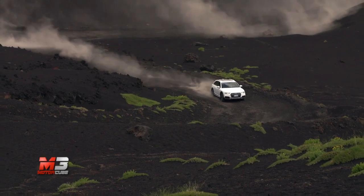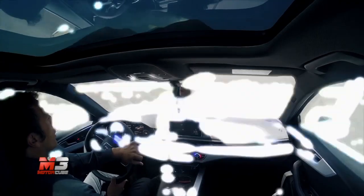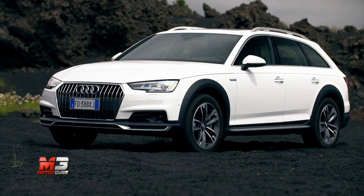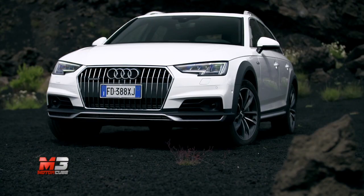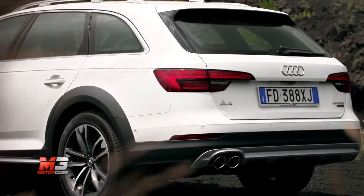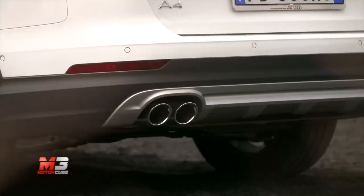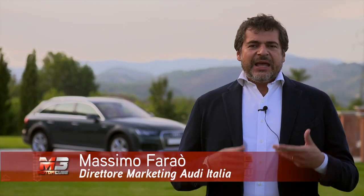Le soluzioni interne sono mutuate dal modello Wagon e il lusso e il comfort la fanno da padroni. La nuova Allroad è già in vendita con i motori diesel TDI, ma la famiglia crescerà a breve con il debutto della versione da 190 CV e l'interessantissima variante benzina 2000 TFSI da 252 CV, che sarà l'unica a montare la nuova trazione integrale Ultra, in grado di ridurre gli attriti e consentire una gestione dell'efficienza migliore.